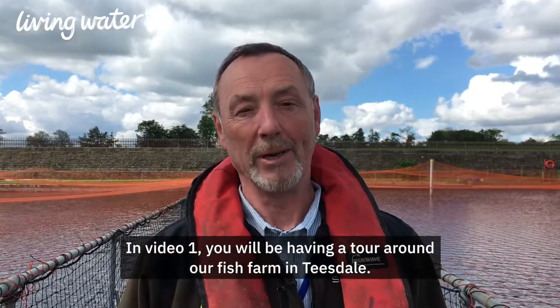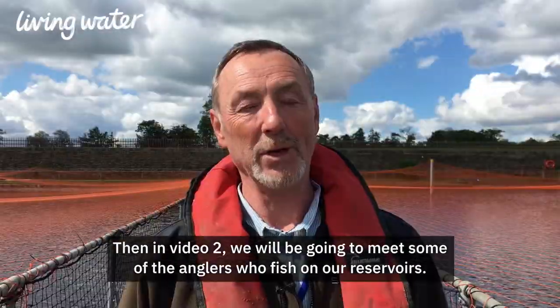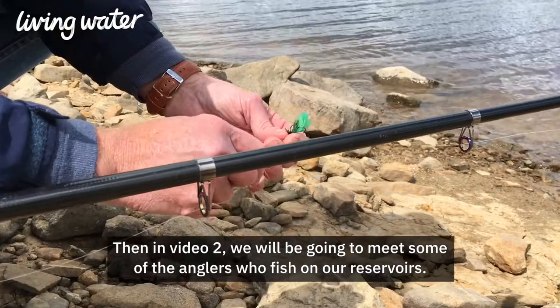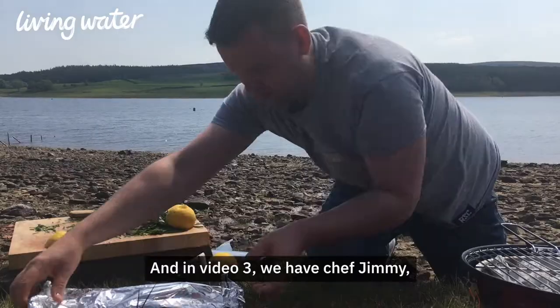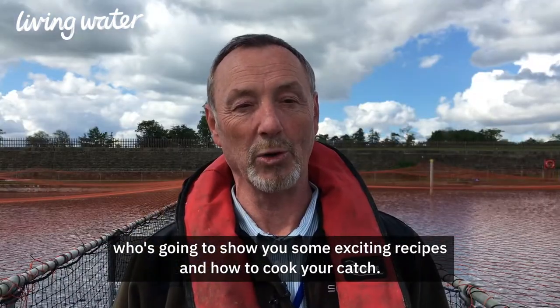In video one you will be having a tour around our fish farm in Teasdale, then in video two we'll be going to meet some of the anglers who fish on our reservoirs, and in video three we have Chef Jimmy who's going to show you some exciting recipes and how to cook your catch.